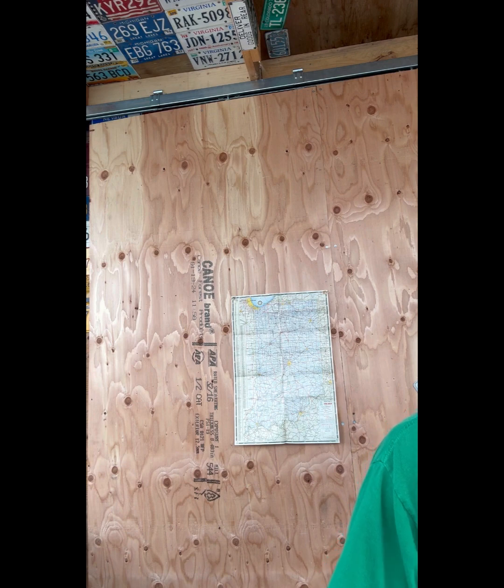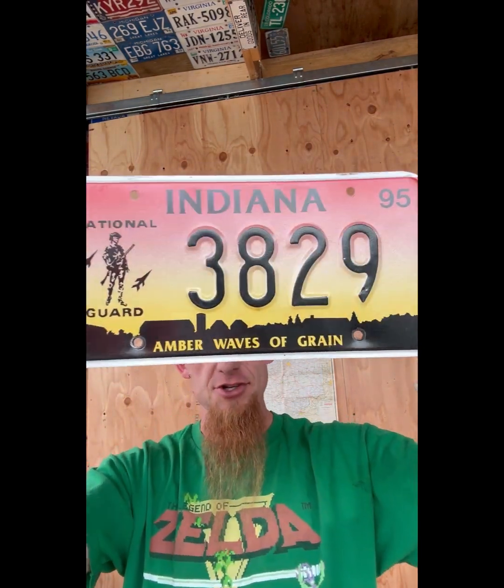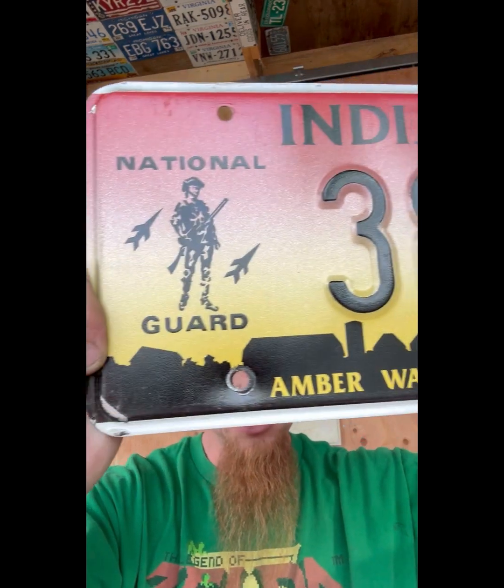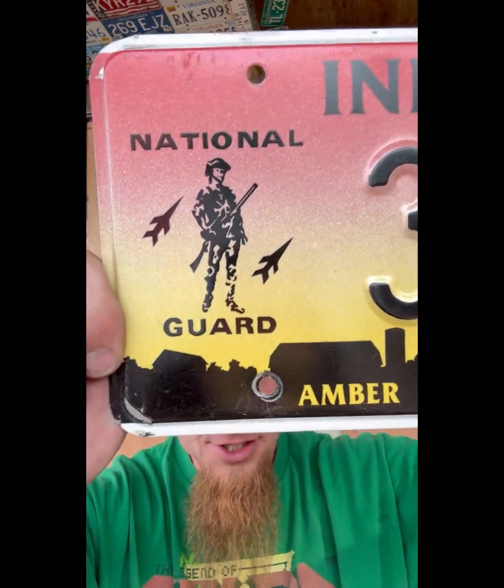Next up we got a couple of National Guard plates. First: 3829, 1995 - amber waves of green. The other one's a little older but I like the color on it better, so I'm gonna show you this one first. It's got this cool little sunrise horizon silhouette - we got the farmhouse and the barn and the silo and some pine trees.